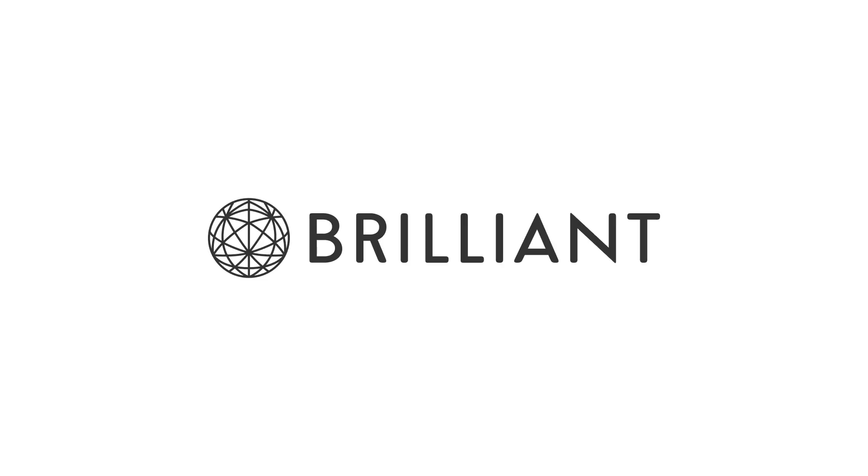SciShow Space is supported by Brilliant.org, a problem-solving website that teaches you how to think like a scientist.